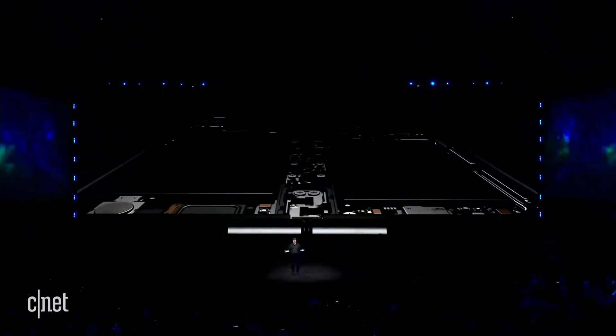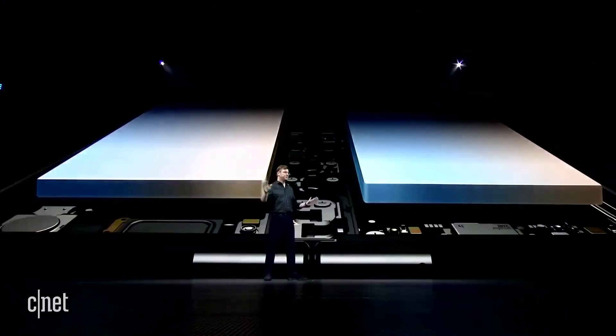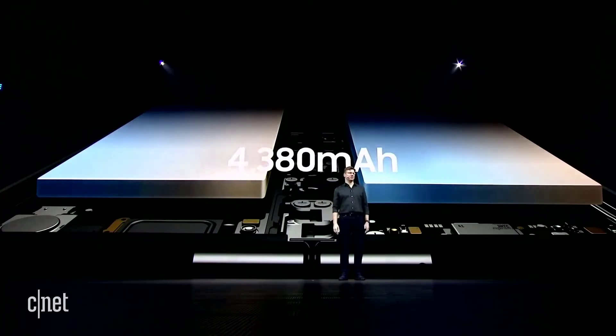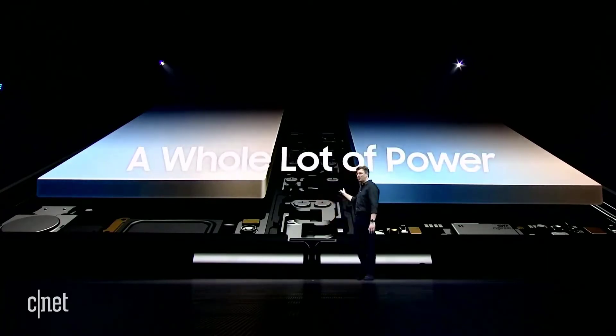You may be asking yourself: how did we build a battery into a phone that folds right down the middle? The answer is we built two of them — one on each side of the device. Our engineers developed special technology to combine energy from both batteries into a single power source.